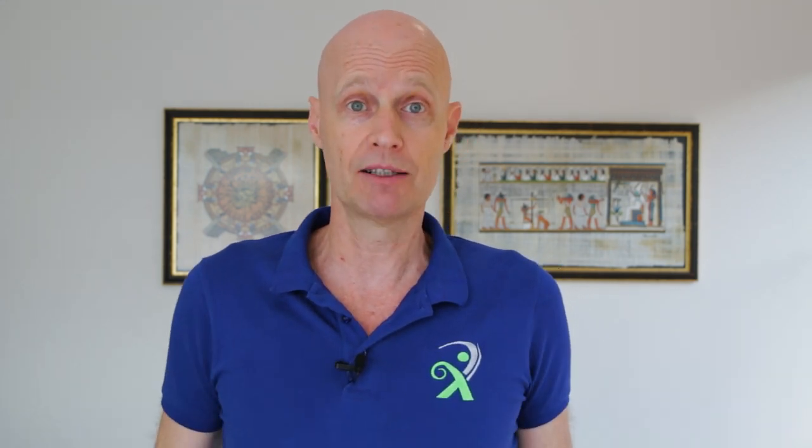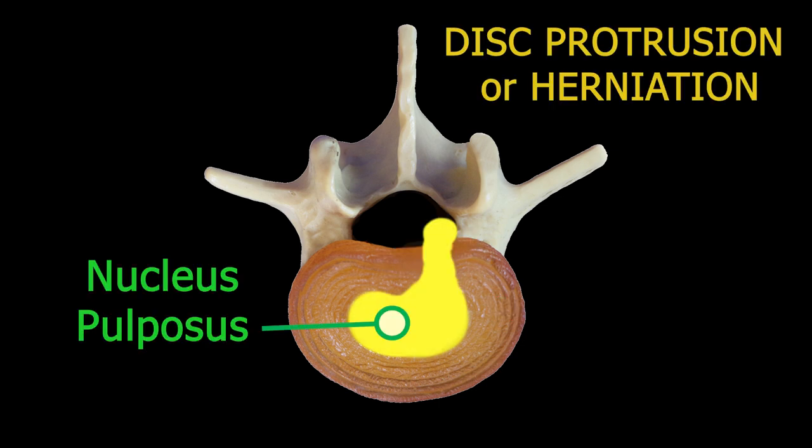Let's have a closer look at the direction and severity of disc bulges, the kind of words that you might come across in an MRI report, and the type of symptoms you should be worried about. A disc bulge is where the outer part of the disc bulges out a bit, whereas a protrusion or a herniation is where the inner gel of the disc ruptures through the outer part and sticks out.